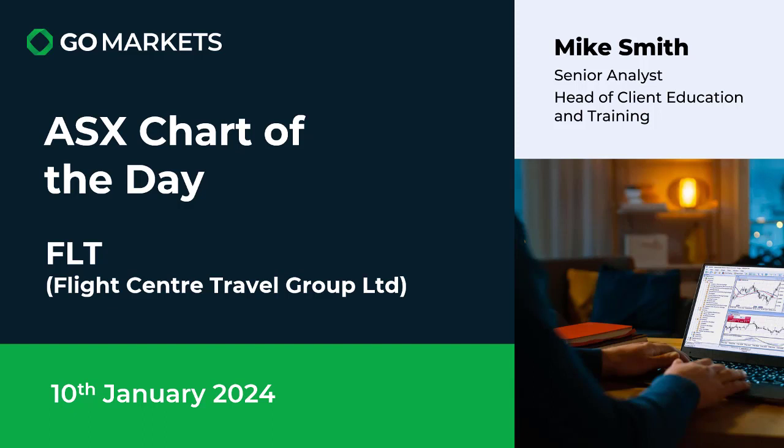Welcome to your ASX chart of the day, the 10th of January 2024. Today we're looking at travel agent Flight Centre Travel Group Limited, ticker code FLT, and some interesting price action on the chart today to have a look at.